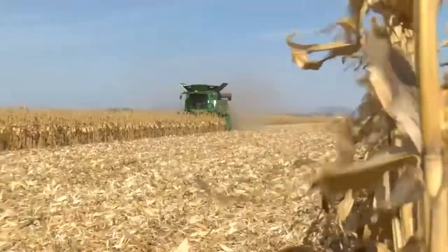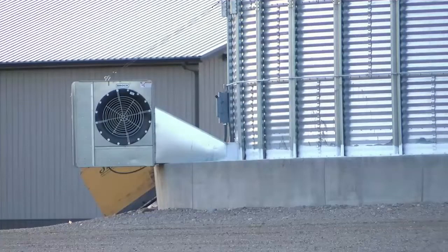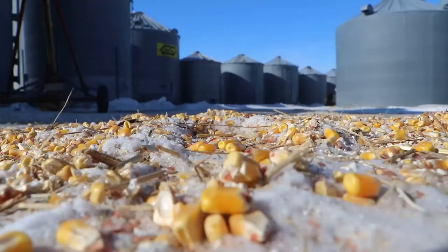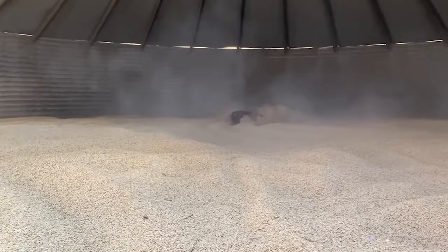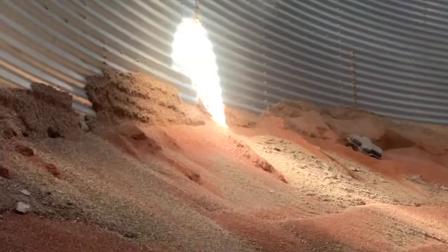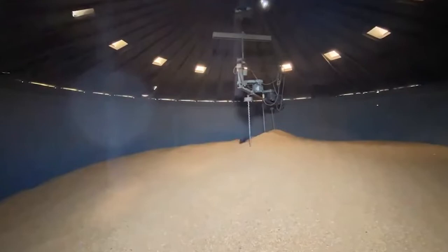Generally, a dry harvest means drier grain in the bin, but if aeration fans aren't covered, high winds can drive cold air up through warmer, moist grain, causing ice crystals to form in the corn on the top of the bin. On a warm day, heat from the sun makes those ice crystals melt, creating crusting on the surface corn.